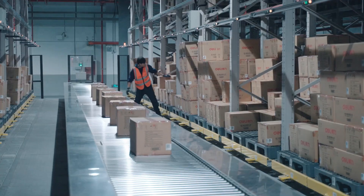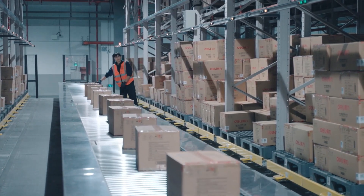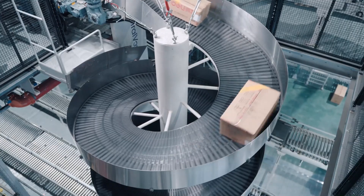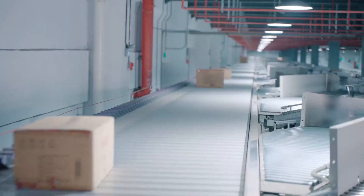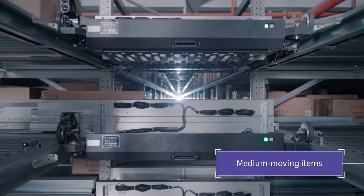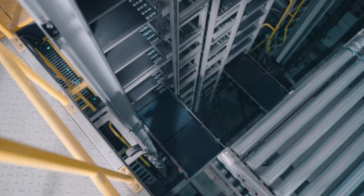Fast-moving items are picked according to instructions from the display units on the rack-side picking windows. The picked cases are deposited on a conveyor and transported below floor via a spiral conveyor in preparation for shipment. Medium movers stored in the shuttle rack system are retrieved in sequence and transported to the first floor.